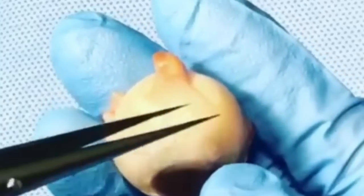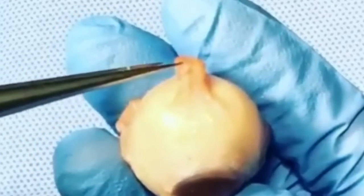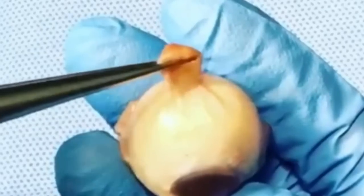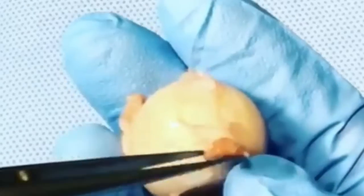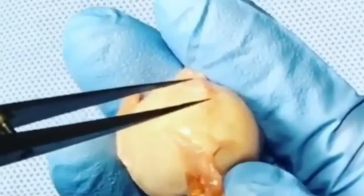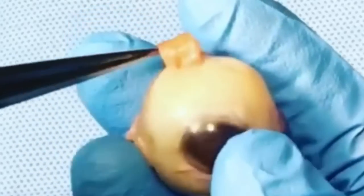If you're interested in extraocular muscles — the muscles that move your eyes — this is a pretty cool, interesting dissection of a human eye. You can see the muscles and how these four muscles can basically move your eyes up, down, left, and right.